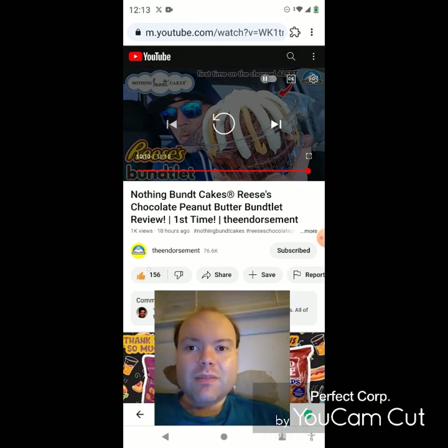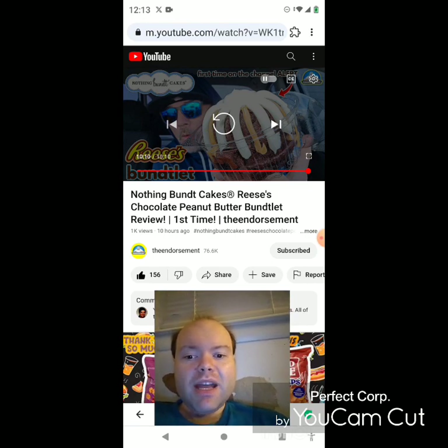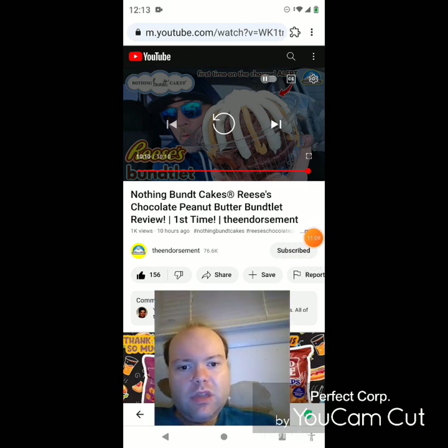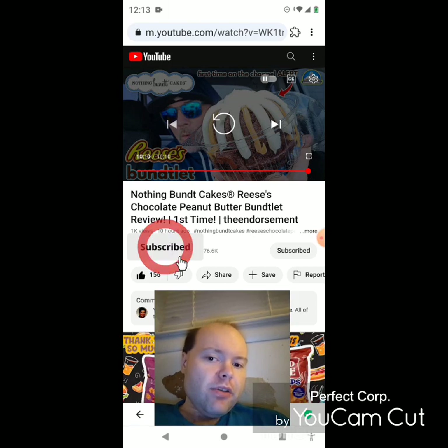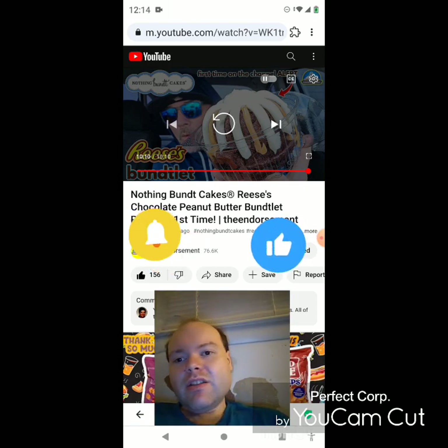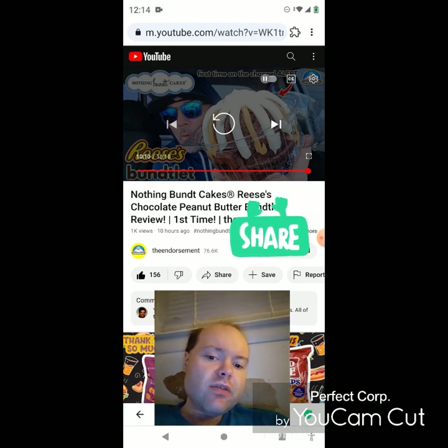Awesome video, I give it a thumbs up. Let me take care of these notifications — I'll be right back. Okay, I'm back, sorry about that everybody. I hope you all enjoyed this reaction video. If you're new to my channel or to the Endorsement's channel, make sure you subscribe, give both our videos a thumbs up, hit the notification bell, and share both of our videos with your friends and family.